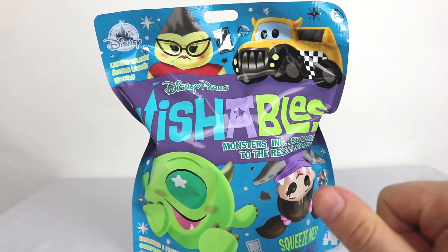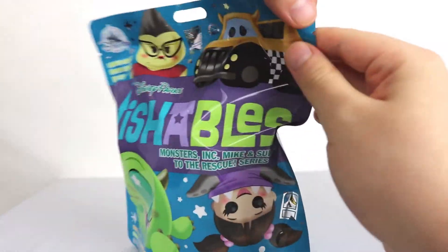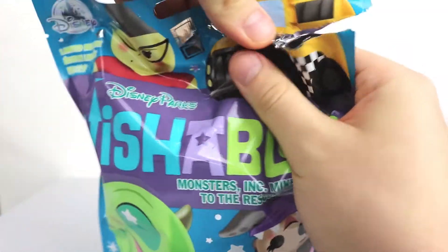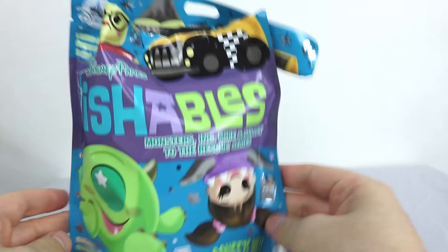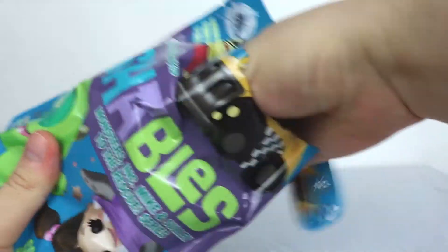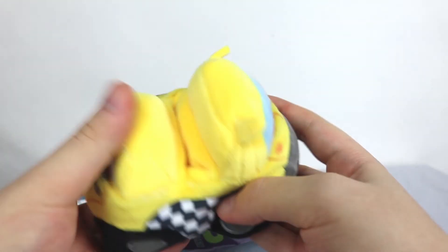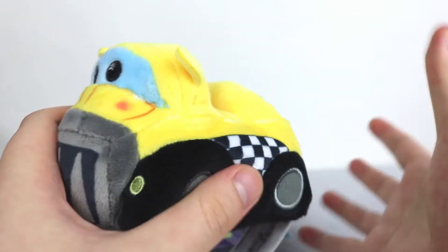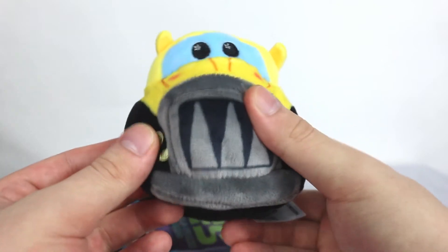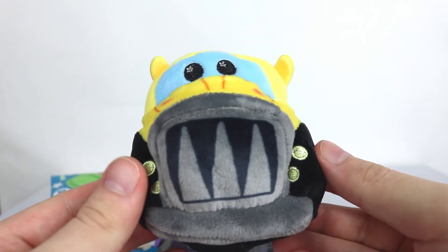Before we get to the last Disneyland-specific wishable, we're going to open this one - we're aiming for that car. I picked this up in Downtown Disney when I went to look at the Halloween stuff. I actually made a vlog on my channel if you're interested. World of Disney is where I picked it up. No way! Yes! That is awesome! I did not expect this. When I grabbed it, I thought it was too small - I thought it was Roz. But no, we got it!